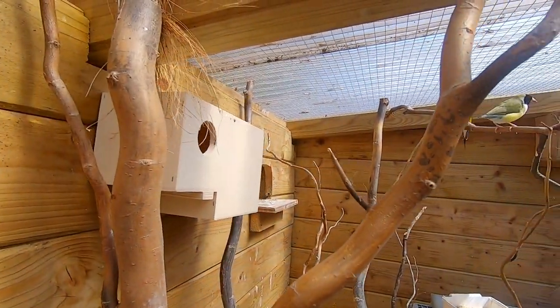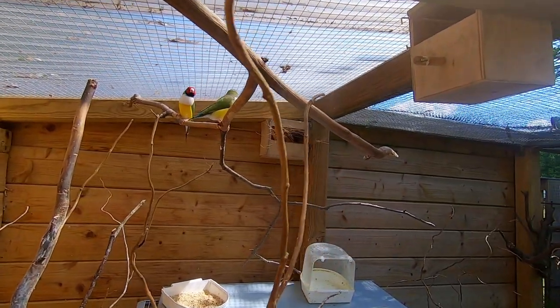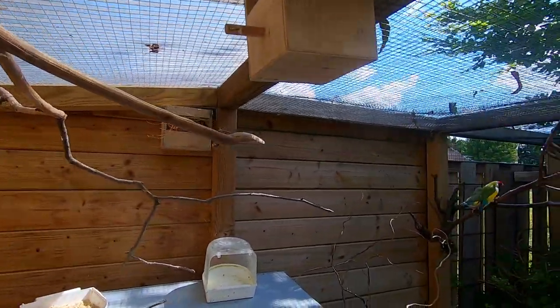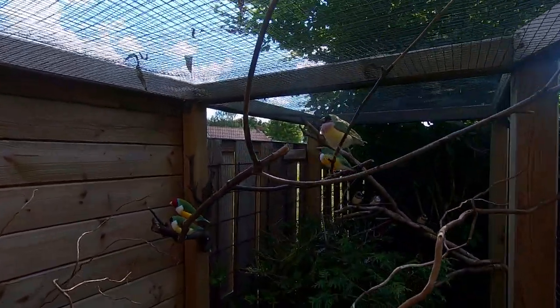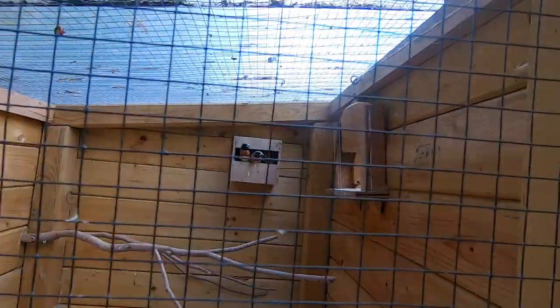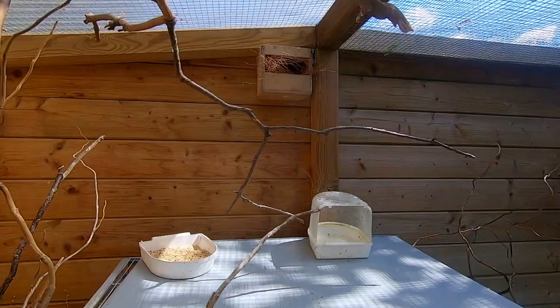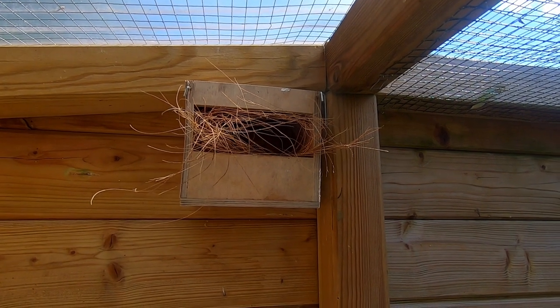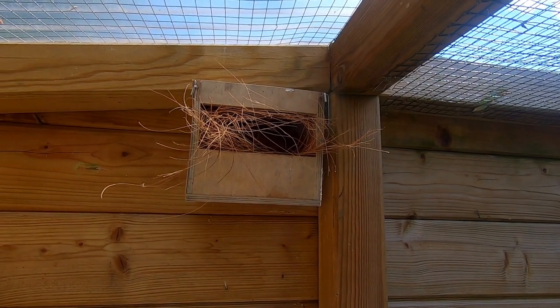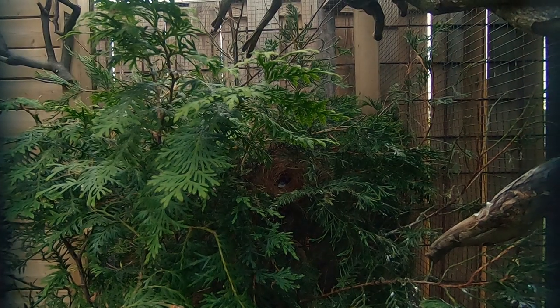I also gave the birds their nest boxes and some coconut fibers. I was very curious to see if they were settled by now and ready to start building a new nest already. I have some boxes in the outdoor part and in the indoor part of the aviary. Multiple species started nest building immediately. The mannikins were interested in a nest box in the indoor area, and the society finches quickly made a nest in the outdoor part. But the coolest nest I found was not in a nest box but inside the bushes, so I immediately went inside to take a closer look.